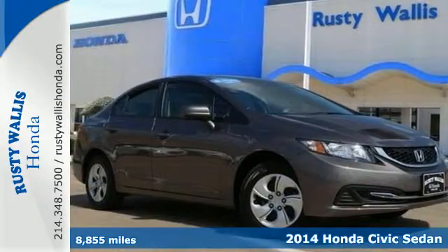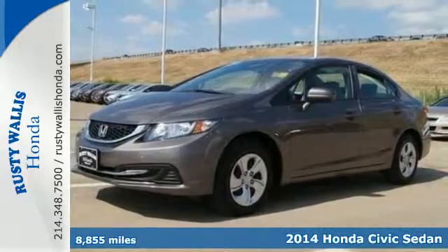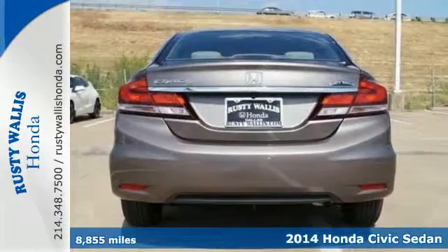It's a 2014 Honda Civic — beautifully designed and impressively equipped. This Honda is a cut above the rest.